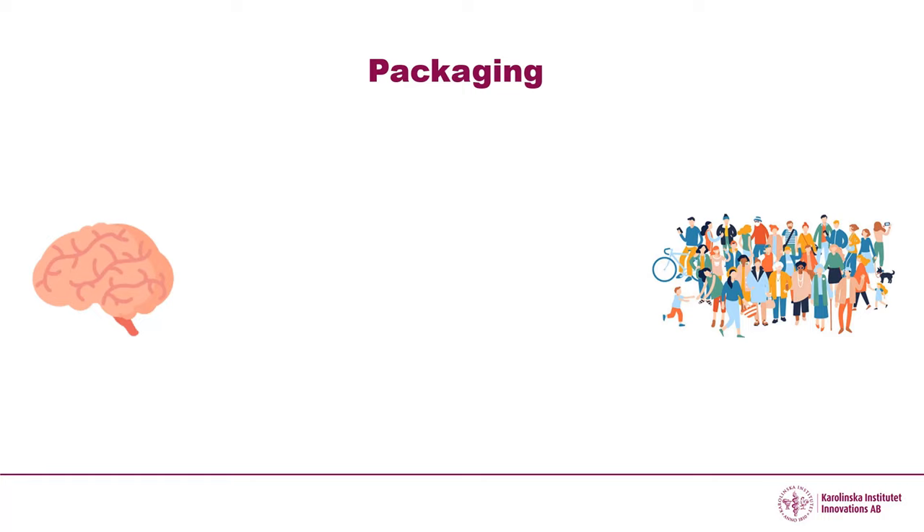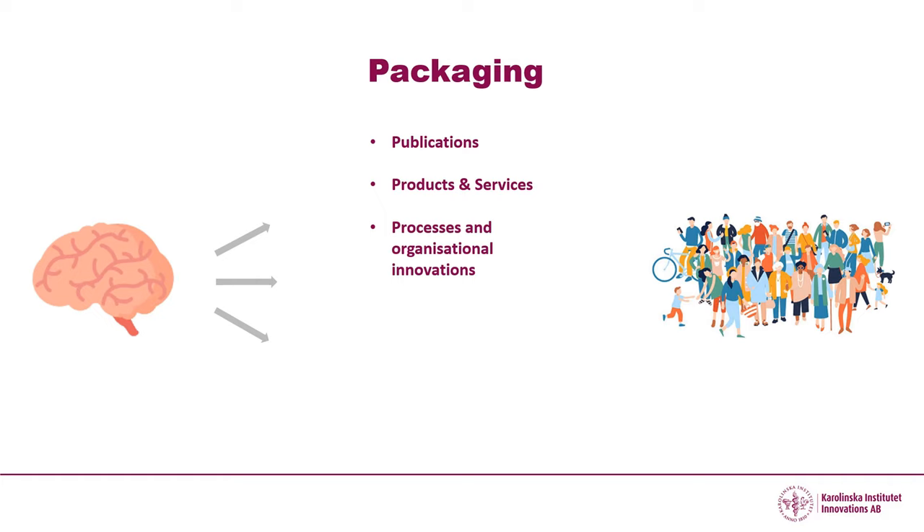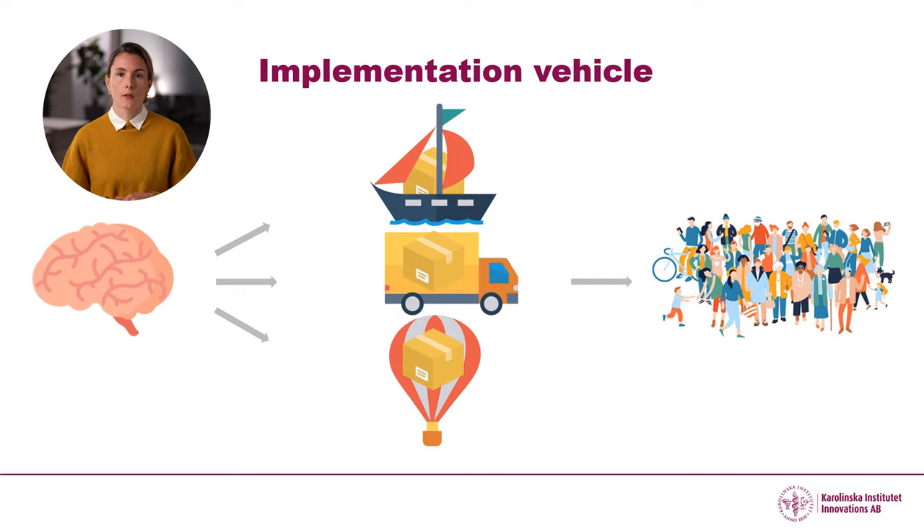So what do you need to do to create impact from your research-based knowledge? First of all, you need to package your knowledge so that it becomes accessible to the public. This could be done through publications, products and services, processes and organisational innovations, methods and tools, frameworks and standards, and there are many other ways to package your knowledge.